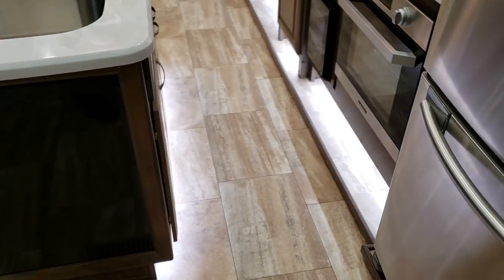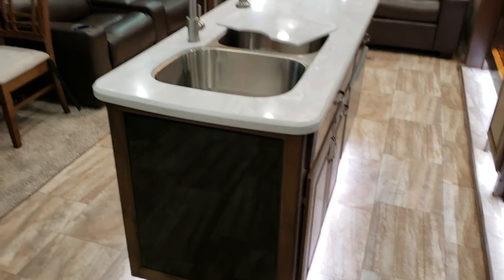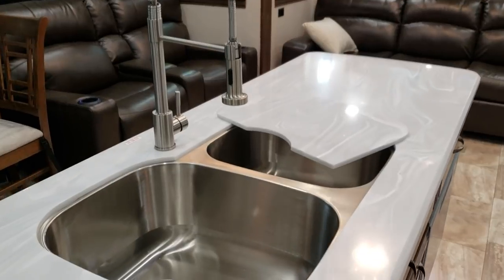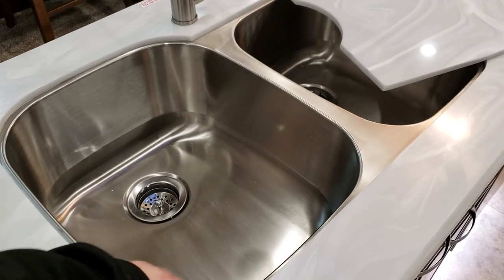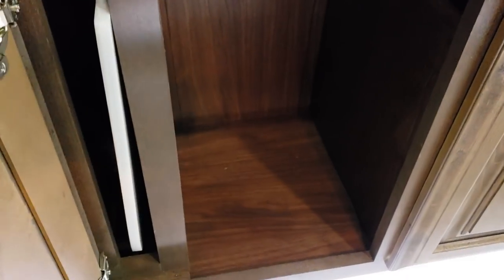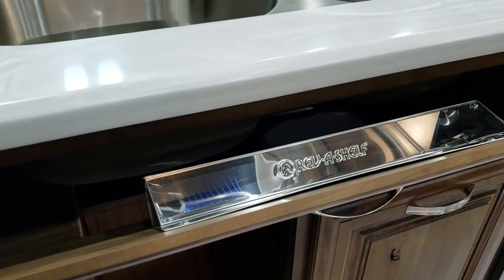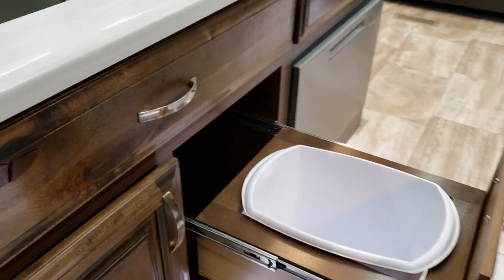A lot of room to walk around the island area, so if you're having a cook and people come in and out, you have plenty of room to maneuver. The solid surface countertops have matching sink covers. You have a 60/40 stainless undermount sink — undermount means it's less likely to have water damage. There's storage underneath along with a slot to stash the sink covers. Up above there's a sponge holder, and over on the right is a trash can drawer.